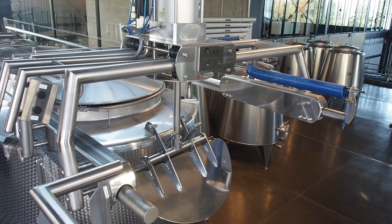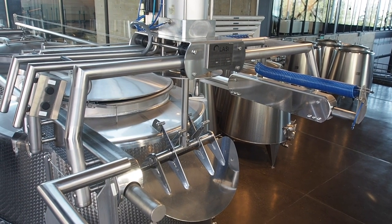The wines are only moved by gravity. The winery has six layers. We literally don't have a pump — well, we have one for cleaning, but that's about it.